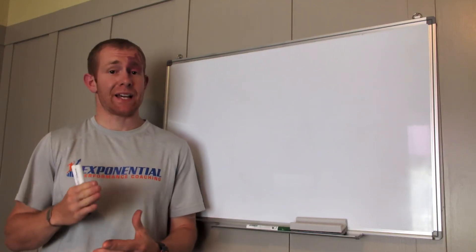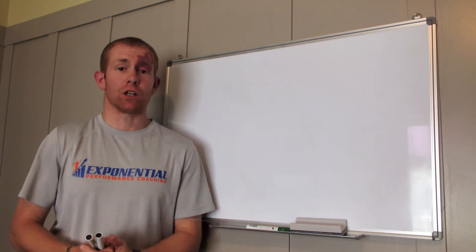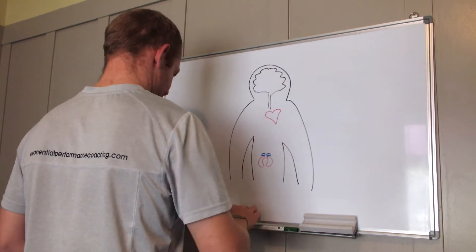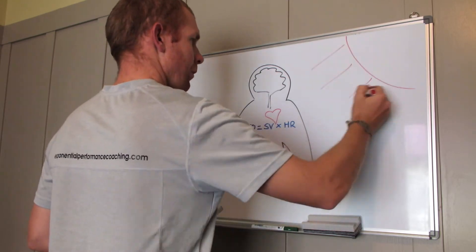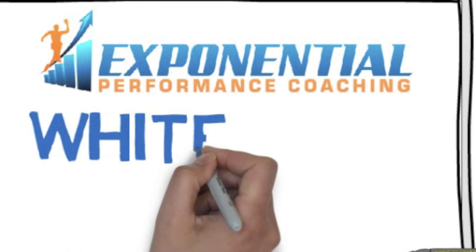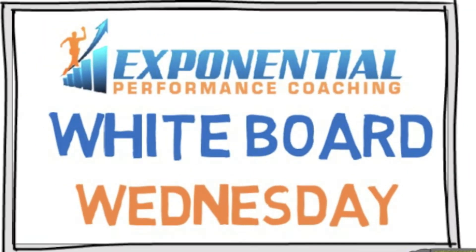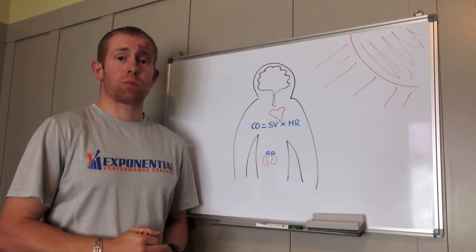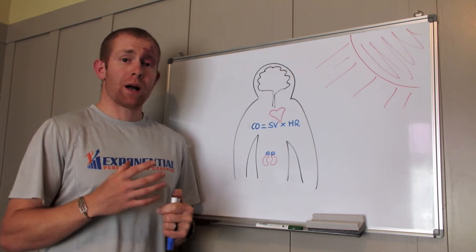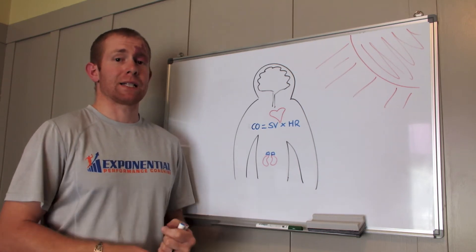Have you ever noticed when you're training or racing in the heat that your heart rate is higher than normal? Why is that? G'day guys, Matty Graham here from Exponential Performance Coaching, back with another Whiteboard Wednesday. Today I want to take a look at the question: why is heart rate often higher when it's hot when you're training and racing?